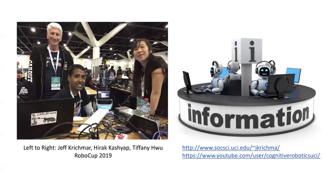Just before I wrap up — that is me on the left, Tiffany Hu on the right, and a student from our lab who recently graduated, Harak Kashyap. The three of us worked very hard on RoboCup in 2019, working on introducing some of our ideas to a robot that could work in the house. For more information, my website and our lab's YouTube channel are on the right so you can see more examples of our robots. Thank you very much for your attention.